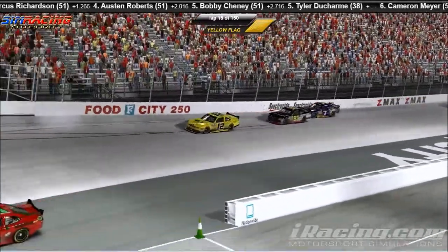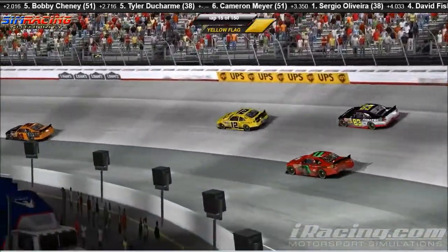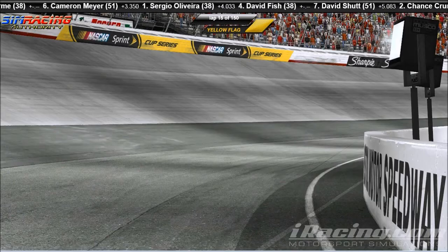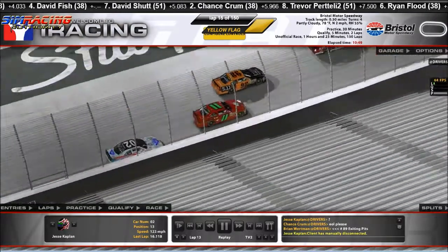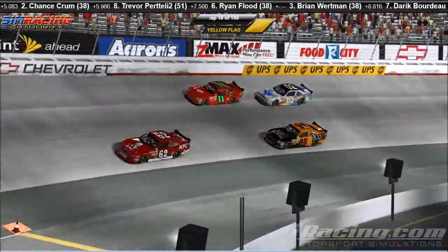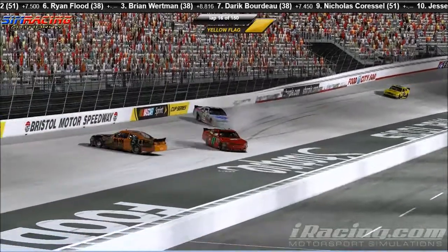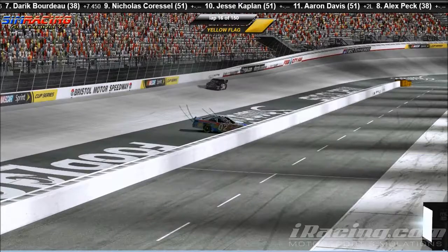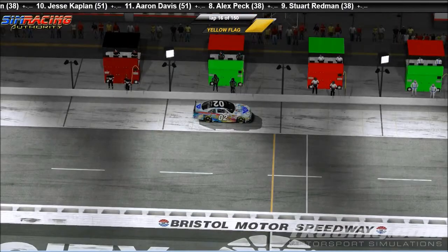Jesse Kaplan is involved in another accident. Jesse Kaplan currently off the racetrack. Let's get back up here and figure out what might have happened. Let's see what we got with the number 02 car of Jesse Kaplan. Jesse Kaplan takes it three wide and gets into the number 11 car of Sergio Oliveira. T-Rex. That's about how it goes right there.